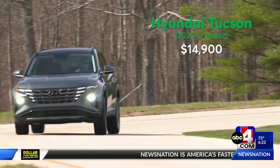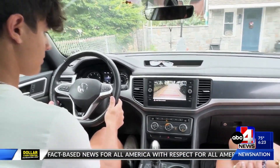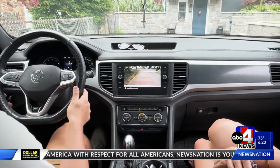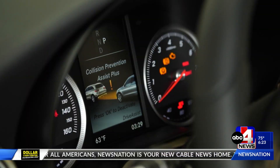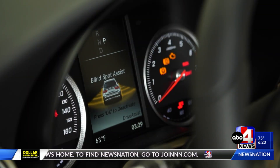Luckily, cars continue to get safer, and prices in both the new and used car market have stabilized, so we've been able to point families to even better options this year. Consumer Reports says proven safety features like forward collision warnings, automatic emergency braking, and blind spot warnings are all worth considering.